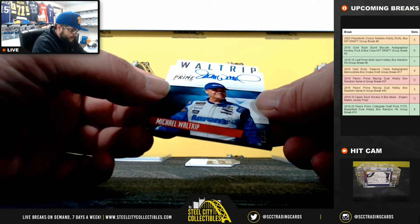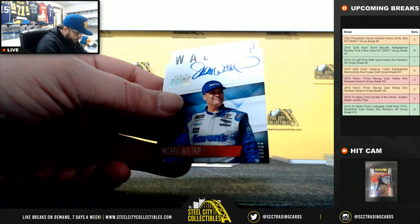Michael Waltrip, 22 of 99. Going to Timothy.